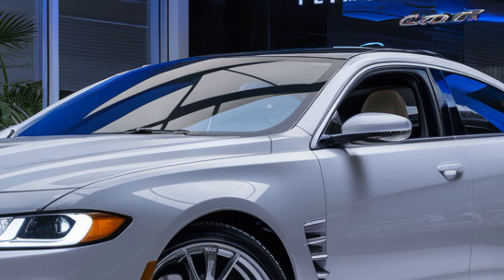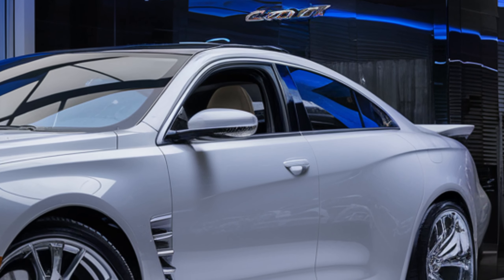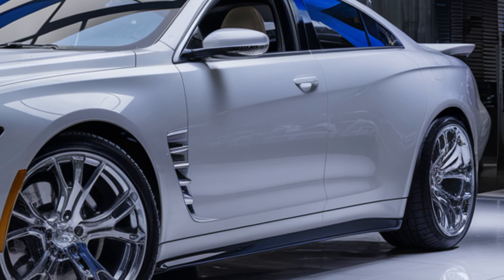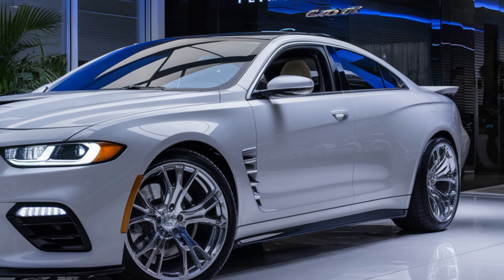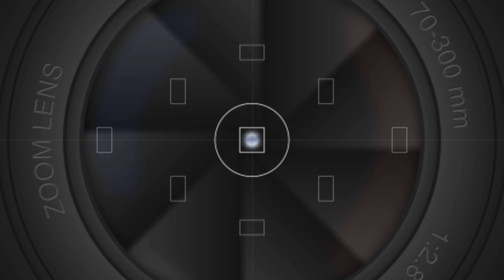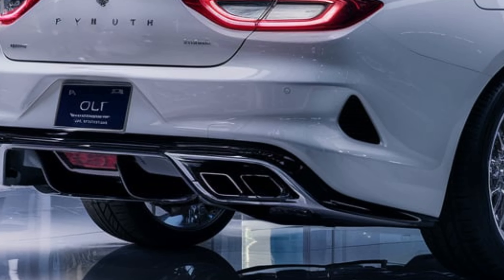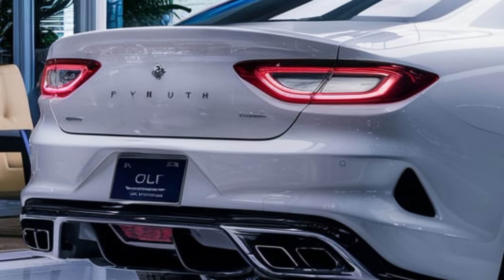First off, let's talk about the exterior. The 2025 Plymouth Colt has undergone a major redesign, boasting a more modern and aggressive look. The front grille is larger and more prominent, complemented by sharp angular headlights that feature the latest LED technology. The body lines are crisp and aerodynamic, giving the Colt a dynamic and sporty appearance even when it's standing still.